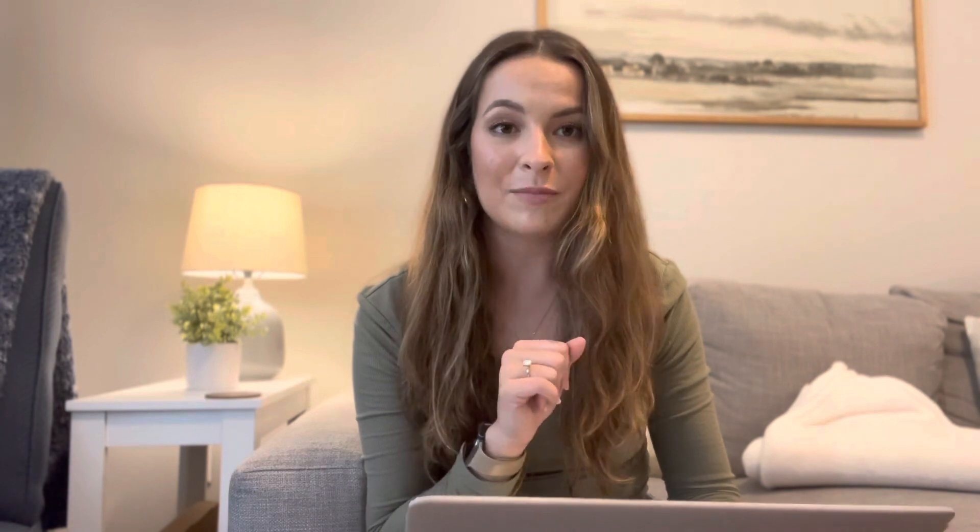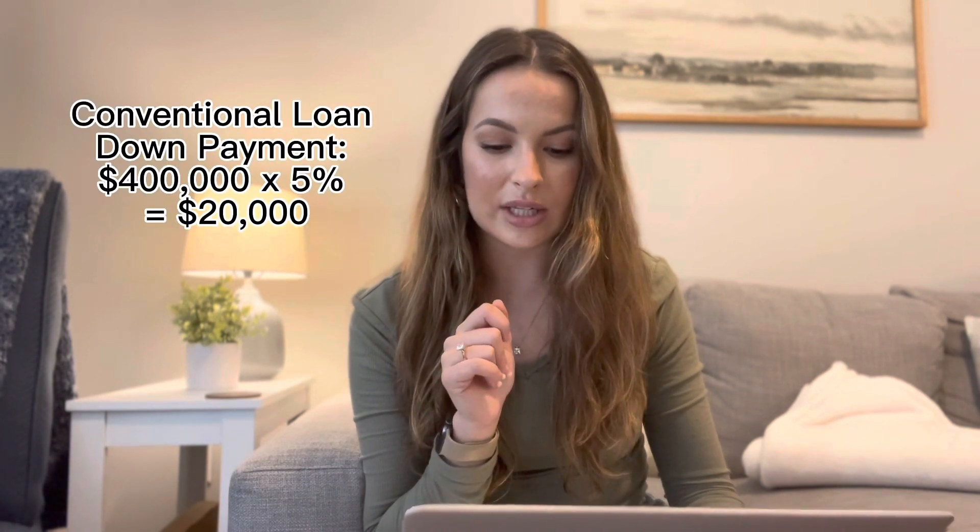The last type of loan is a conventional loan, and the minimum down payment for a conventional loan is 5%. And 5% of $400,000 is $20,000. So for our example, you would need between $14,000 and $20,000 at minimum for your down payment to purchase a $400,000 house.